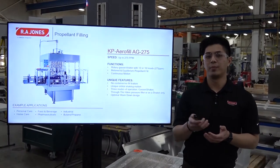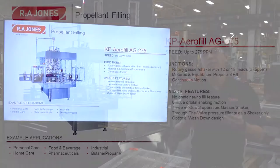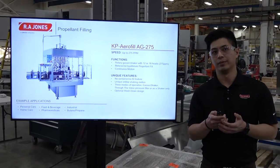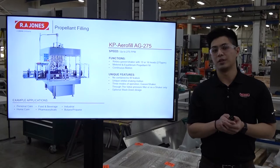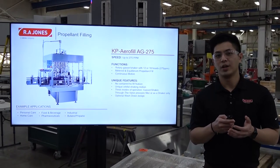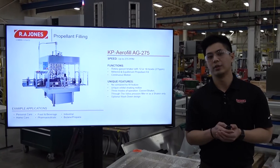Another example in propellant filling is our specialized differentiated AeroFill gas shaker, the AJ275, that runs up to 275 cans per minute. These machines come in 12 or 18 heads and are able to do metered and equilibrium propellant fill. One of the special features of this machine is that if you do not choose the shaking motion, you can turn it off and it will run as a normal TTV filler.